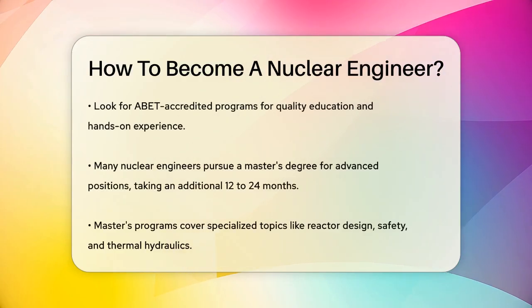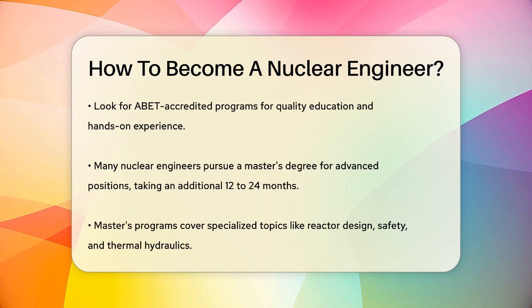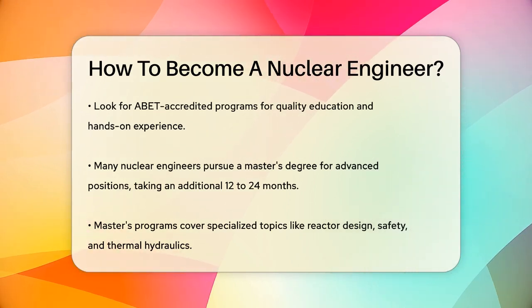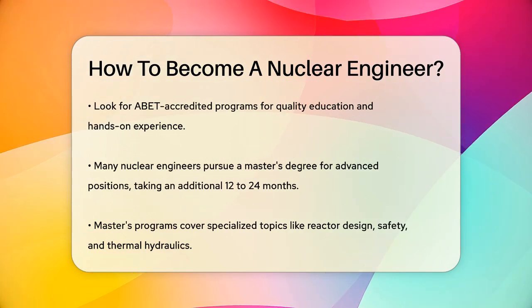To ensure you're getting a quality education, look for programs accredited by the Accreditation Board for Engineering and Technology, ABET. These programs will provide you with the necessary lab and fieldwork experience to make you job ready.